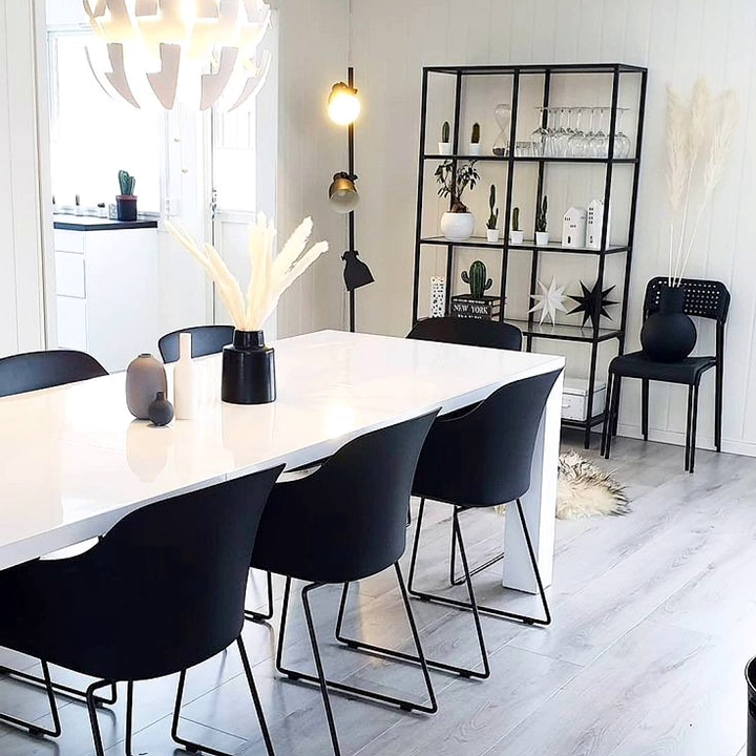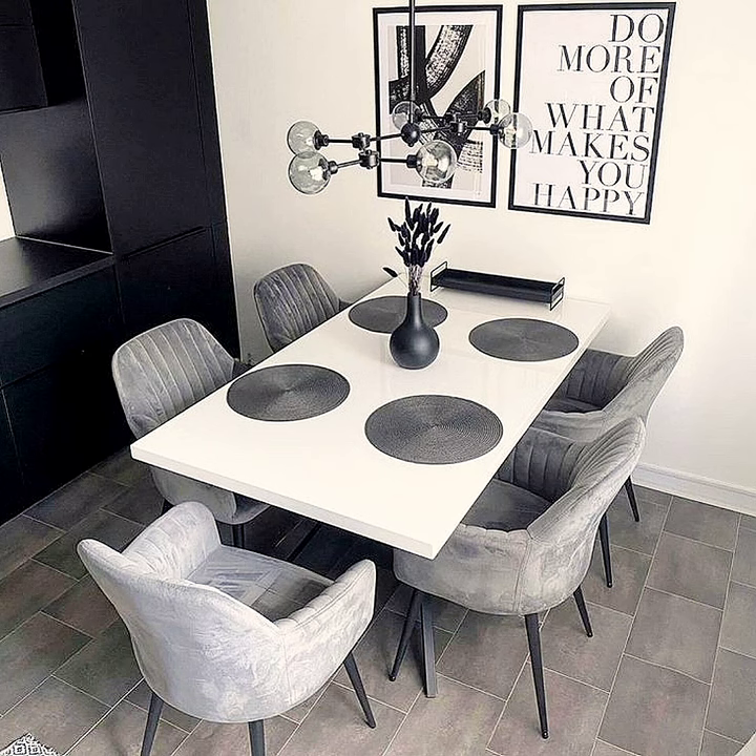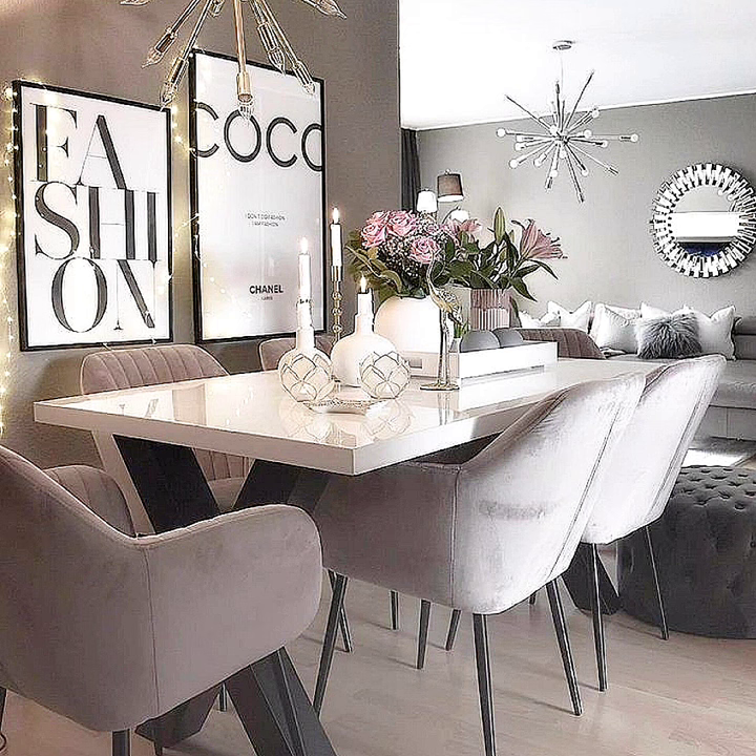If you would like to seat up to eight people, then a rectangular or oval table will work better. As for the material, it's good to go for wood or marble since they are more durable and last longer. You can choose the color and upholstery according to your style. Also, don't be afraid to use metallic additions — gold, silver, brass, or iron can fit in with every color and pattern.